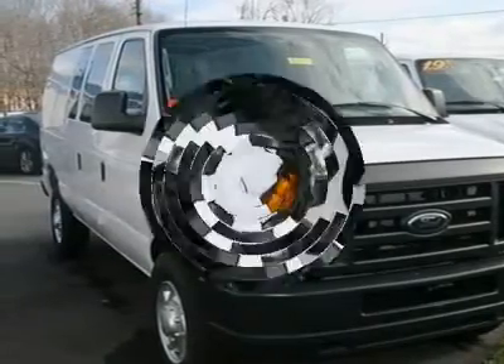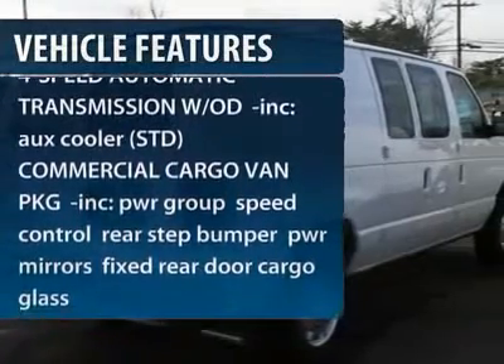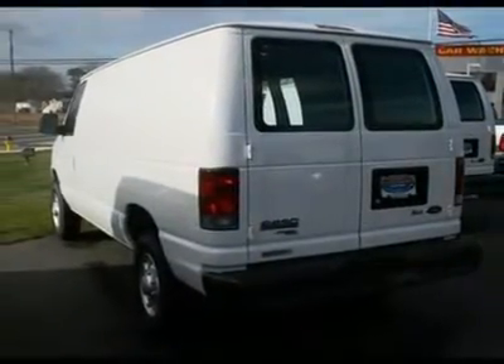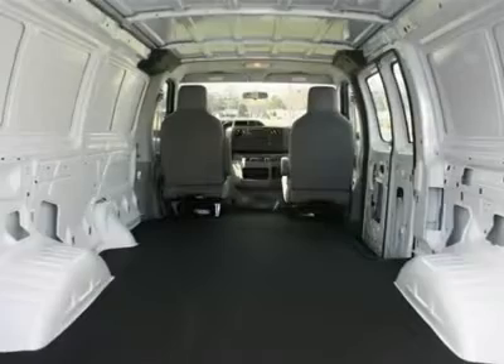Here are some of this vehicle's great options: stability control, traction control, anti-lock braking system, air conditioning, power steering, adjustable steering wheel, four-wheel disc brakes, AM-FM stereo radio, bucket seats, intermittent wipers.